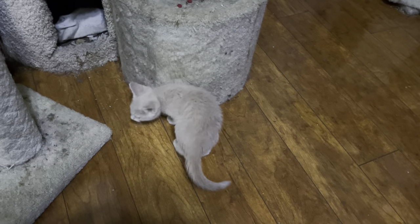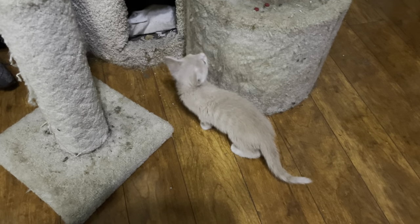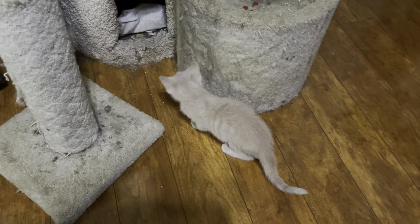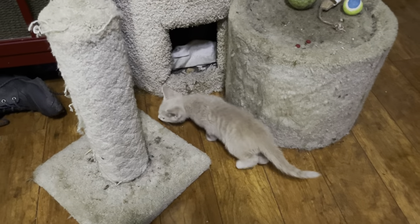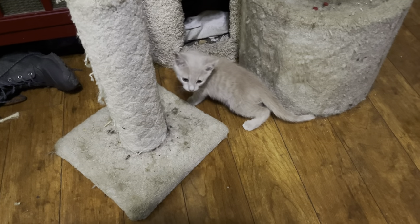The black kitten decided to hide under my PlayStation 3 and 4. The buff kitten's just investigating — might lose you in all the buff colored stuff I have, huh?